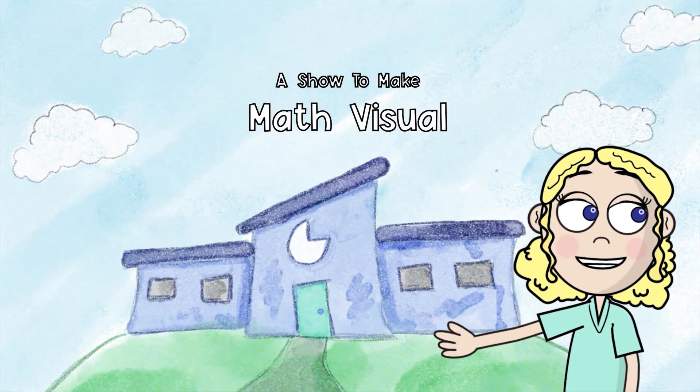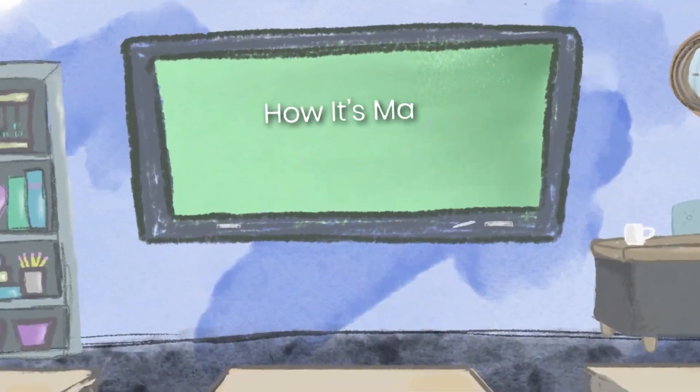Doodly-doodles and digits, area symmetry fractions too, it's all here for you.